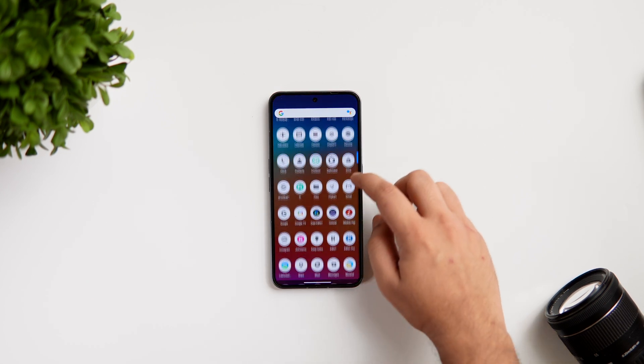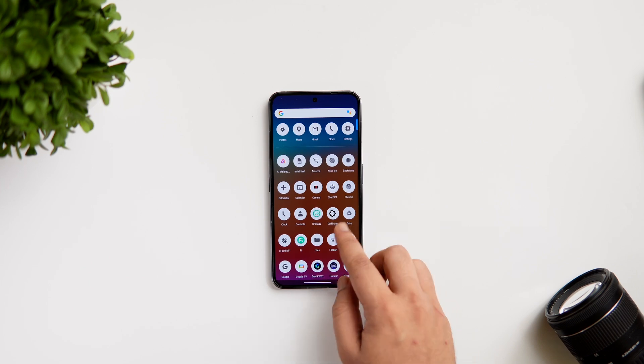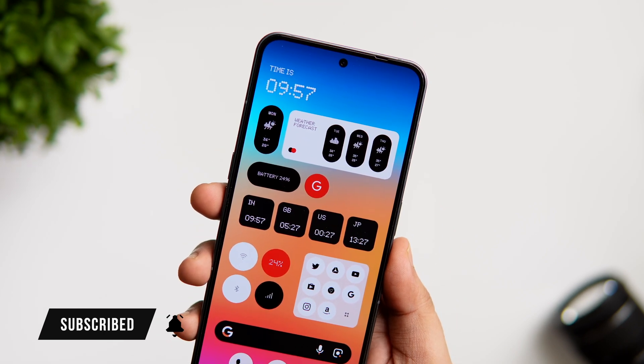If you're into customization, I highly recommend you give this app a try. That's pretty much it for this video — these are some amazing applications that you need to download for this month. If you guys like this video, be sure to hit that like button and subscribe to this channel if you haven't already. I am Mr. Android and I will see you guys in the next one.